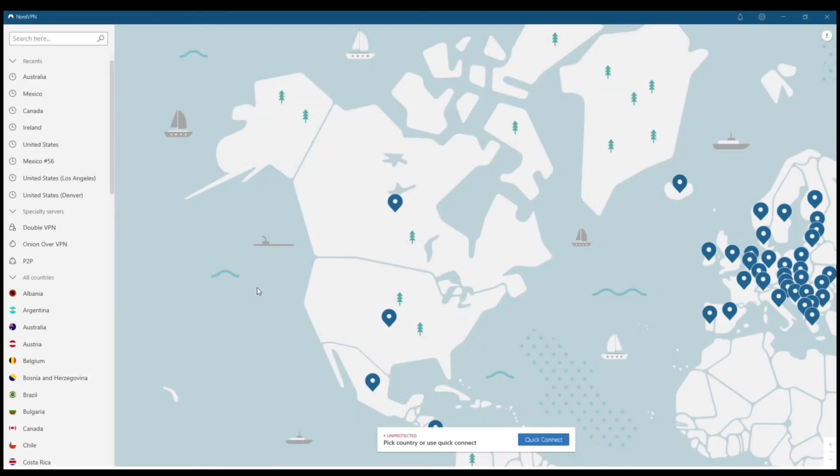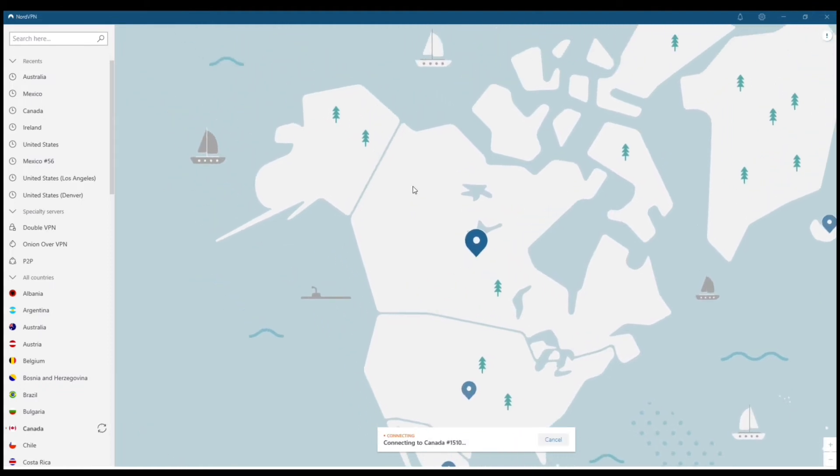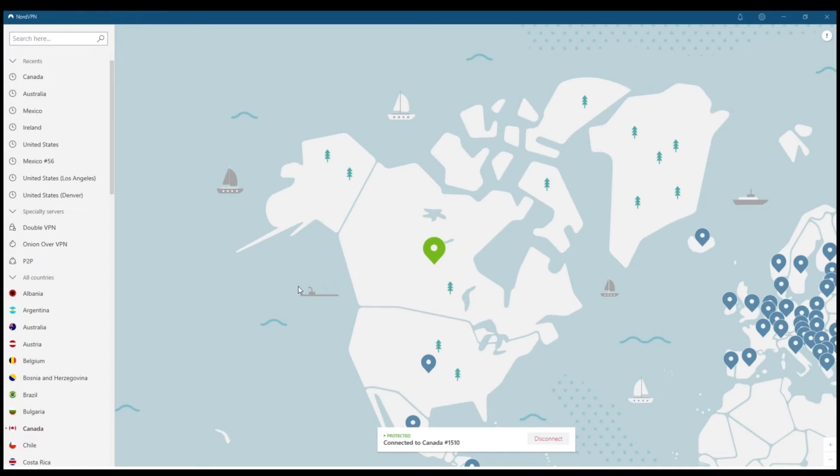One of the best things about Nord is the built-in map feature. The layout also looks the same whether you're on your PC, iOS, or Android. You can connect simply by tapping on the blue dots in different regions or countries — I'm using Canada as an example. You can also browse for different locations in the top left-hand corner.